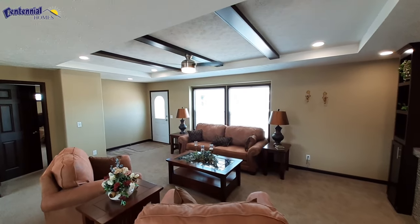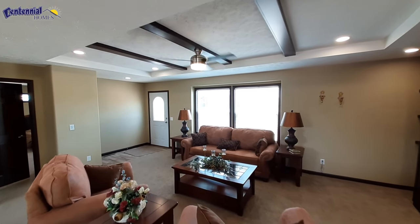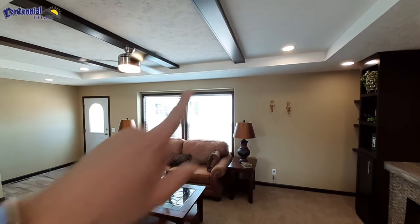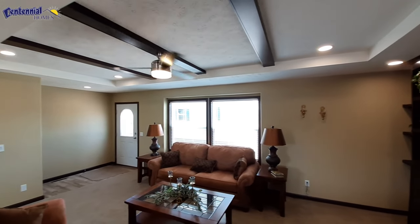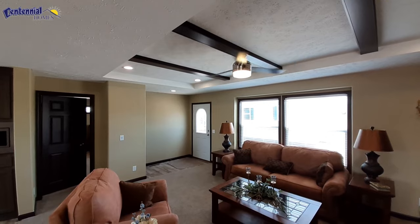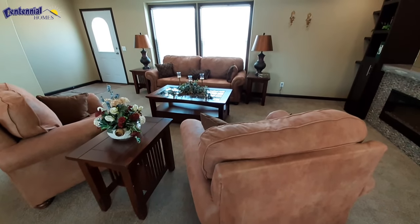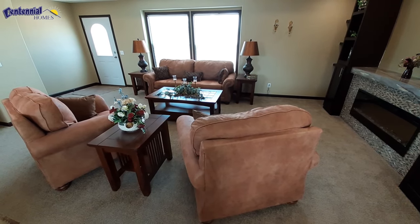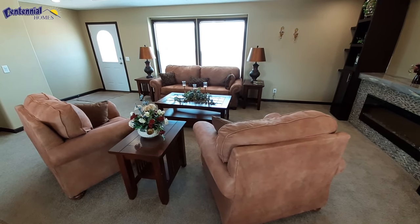I really like this tray ceiling up here. I've noticed that they've all gone with this tray ceiling and the beams across there — it looks really good. And you've got this really big living room area here.